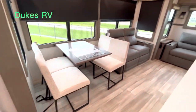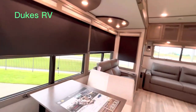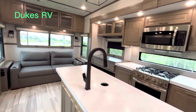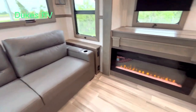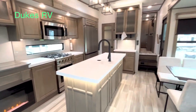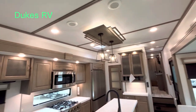This is really nice — I think I said that already. You've got USB and 110 on each side of the sofa. I feel very relaxed in here — not on the freeway, but it is comfortable. Look at those beautiful lighting fixtures.